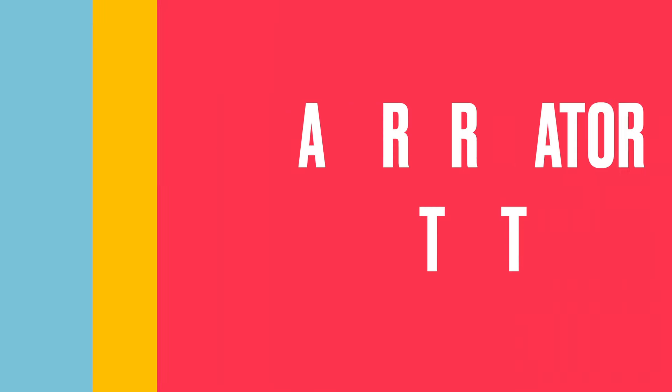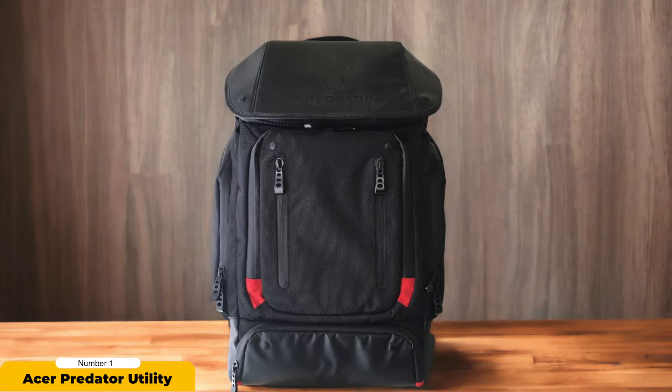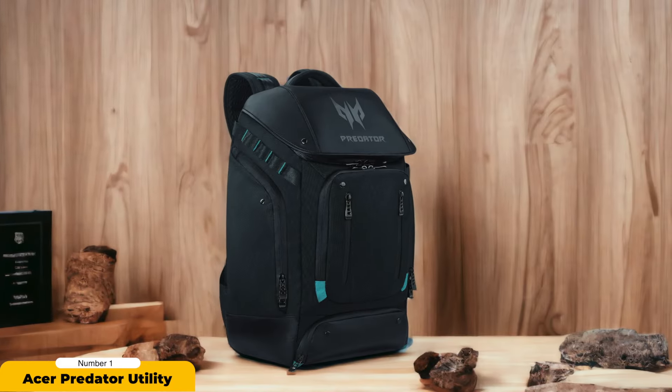Number 1: Acer Predator Utility. The Acer Predator Utility Gaming Backpack stands out as a top-tier choice for gamers seeking an optimal blend of functionality and protection. Its cushioned mesh back panel ensures well-ventilated airflow, enhancing comfort during long gaming sessions. The interior headset strap keeps your gaming gear organized, while the water-repellent coating and zippers provide a protective shield against moisture.